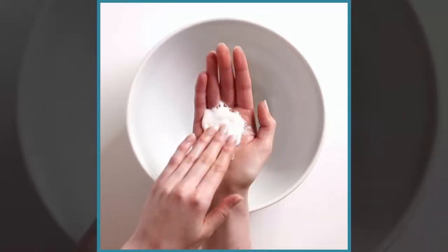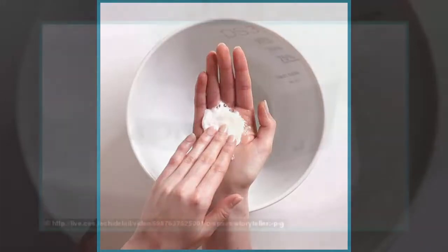The new concept, DS3, allows consumers to select a little white swatch which then, as if by magic, transforms into a detergent when water is added.